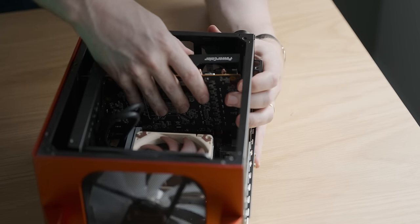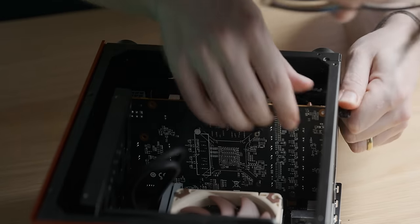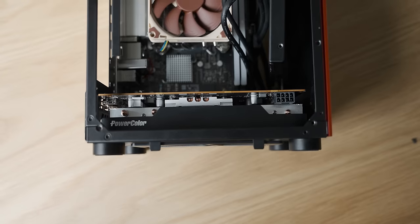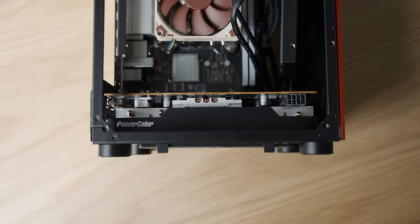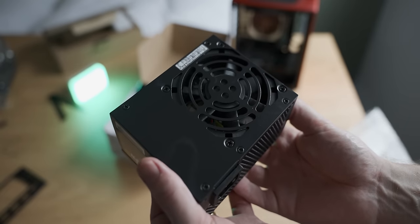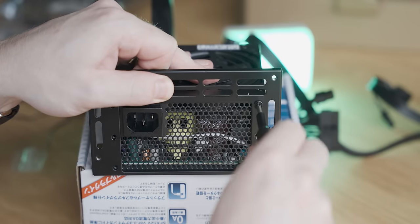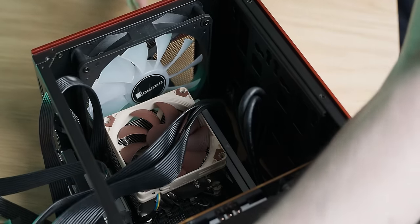I've scratched the case and the graphics card, but it's in. I can barely fit my finger between the front of the graphics card and the case, but a tight fit is often a good thing, and at least it's wedged up against some ventilation so that should be fine. This is our little local Japanese SFX power supply — fully modular and seems like a reasonable unit.